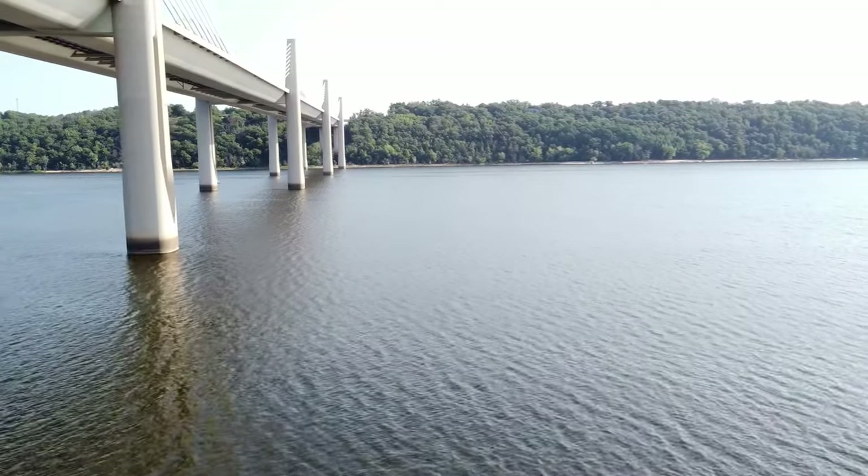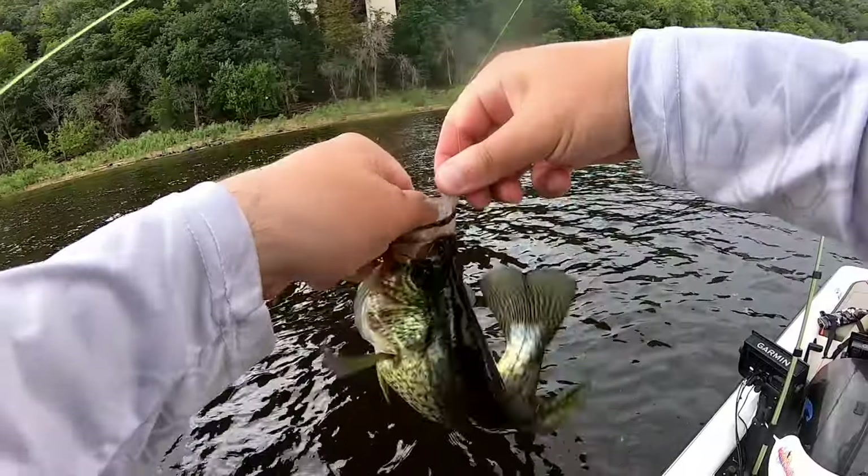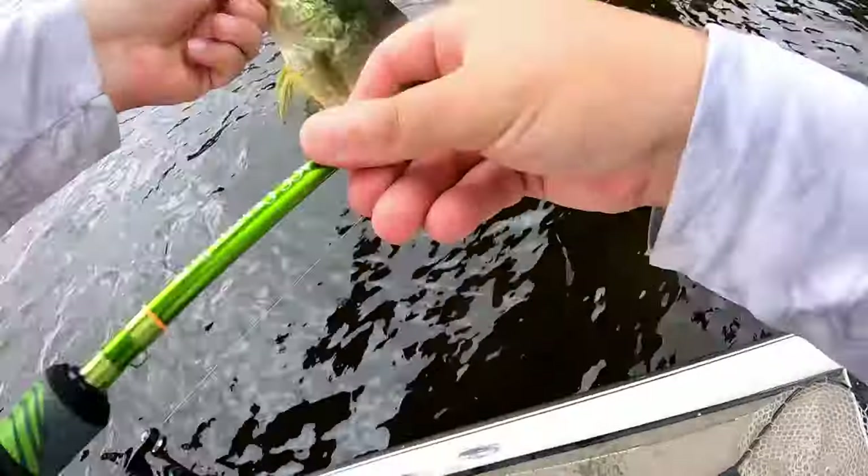Welcome back. Today we're talking about bridge fishing — you can see I got a bridge behind me, I'm underneath one right now. This is the one place that you can find crappie pretty much year-round. Doesn't matter if you're fishing a lake, river, or reservoir system, this is the one place that you can almost always find them.